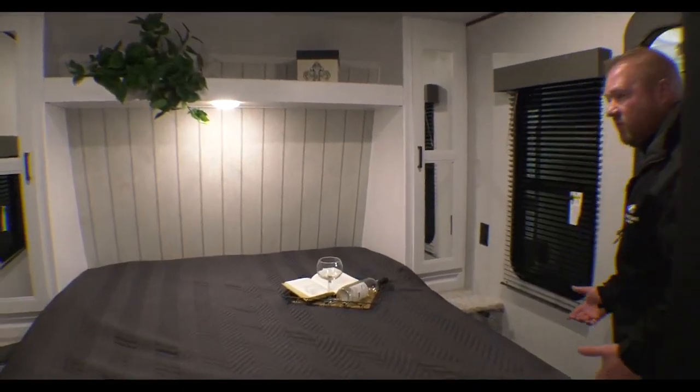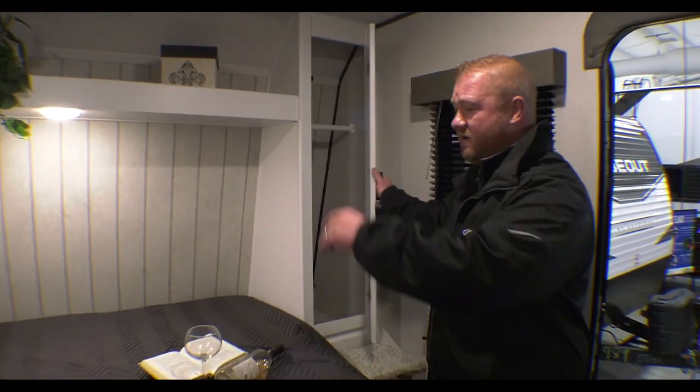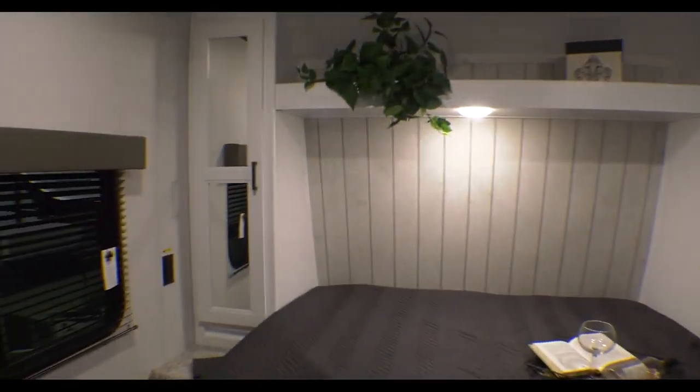Plenty of walk-around room inside of this. You got some storage on this side and also on that side over there. So this is, like I said, the 27 RLS Hideout. If you have any questions or need anything, please get a hold of us or stop out — we look forward to seeing you, thanks!